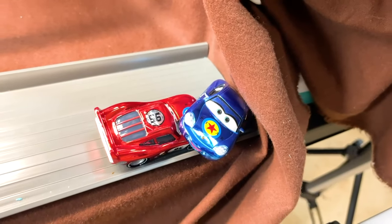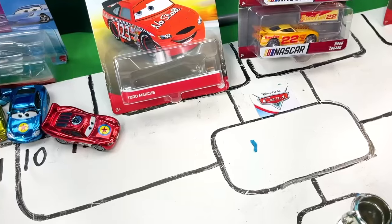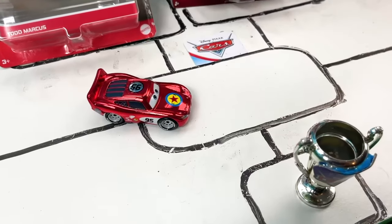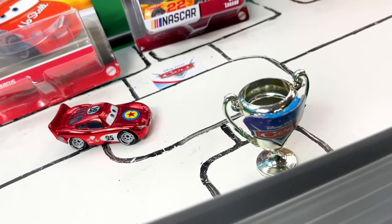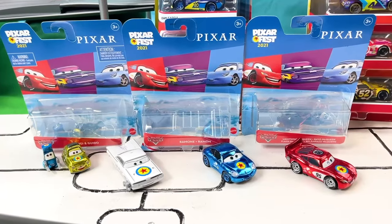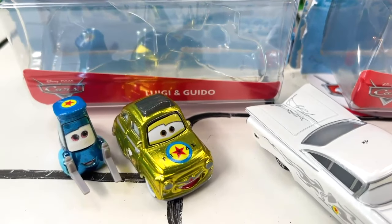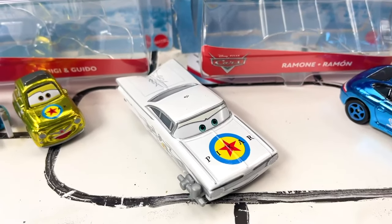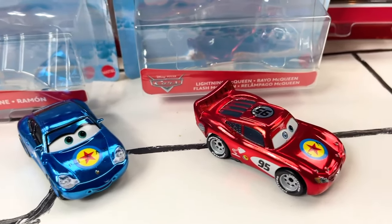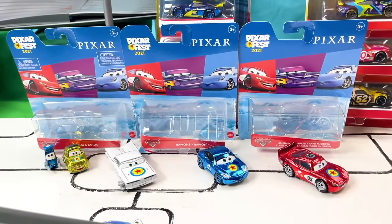Our final standings: Ramon with 5 points, Luigi with 4, Sally with 9, and Lightning McQueen with 15! Congratulations to Lightning McQueen for moving on to the next round in the championship! Here we can see the models that participated today — Luigi and Guido, followed by Ramon with his paint gun, then Sally with her bright metallic blue paint, and the very special edition of Lightning McQueen from the Pixar Fest! Let me know which one is your favorite in the comments!